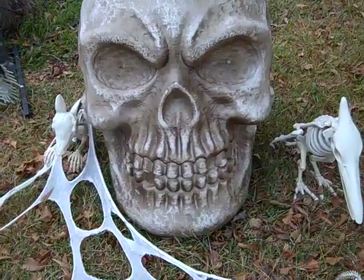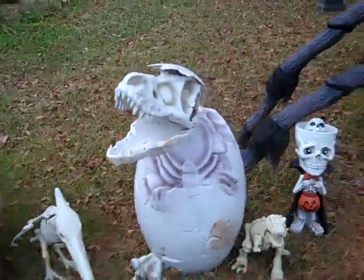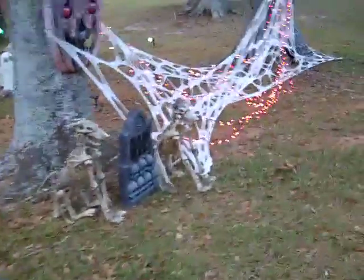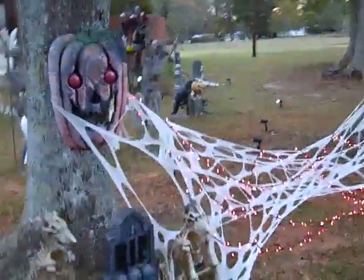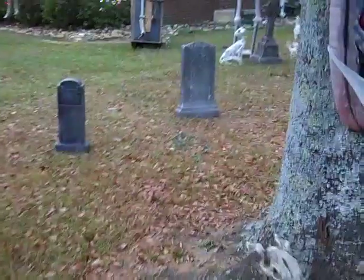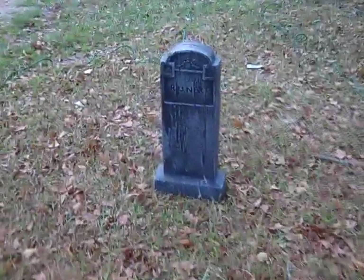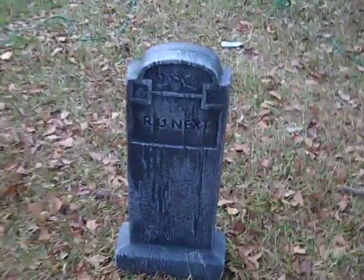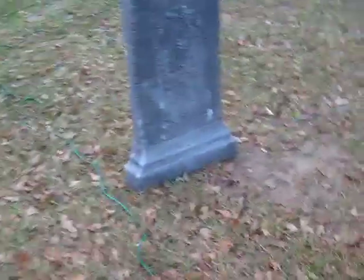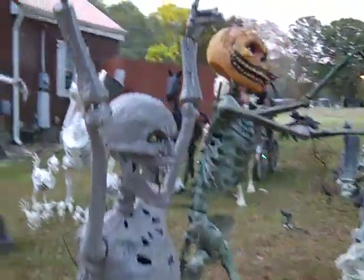Oh man, look at that head — skeleton head. Man, this took some time. They even got a grave out here — look, got a monument. What does that say? R-U-N-E-X-T — Runext. Oh lord, let me get up around there. Oh there's another skeleton — oh, three of them. Look at that.